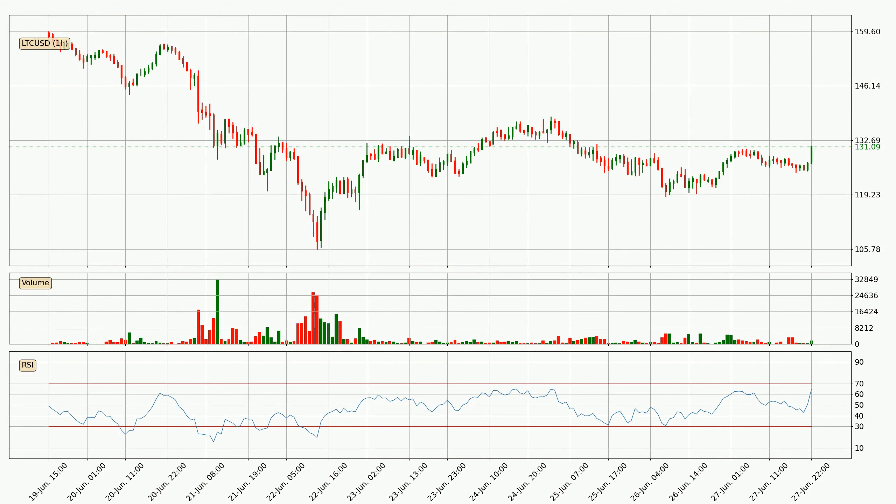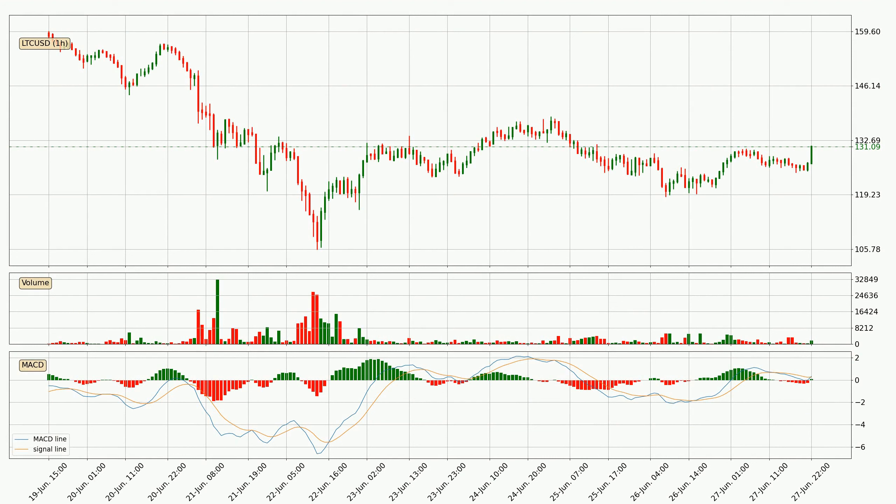Looking at the hourly relative strength index, the current hourly RSI is at 64. So there are currently no signs of the crypto being overbought or oversold. Moving to the hourly MACD, seeing as the MACD line is above the signal line, meaning that the trend is currently on the up. Looking at the MACD histogram, we can see that the momentum is strong at the moment and we can expect the price to continue growing or maybe at least remaining the same for some time.